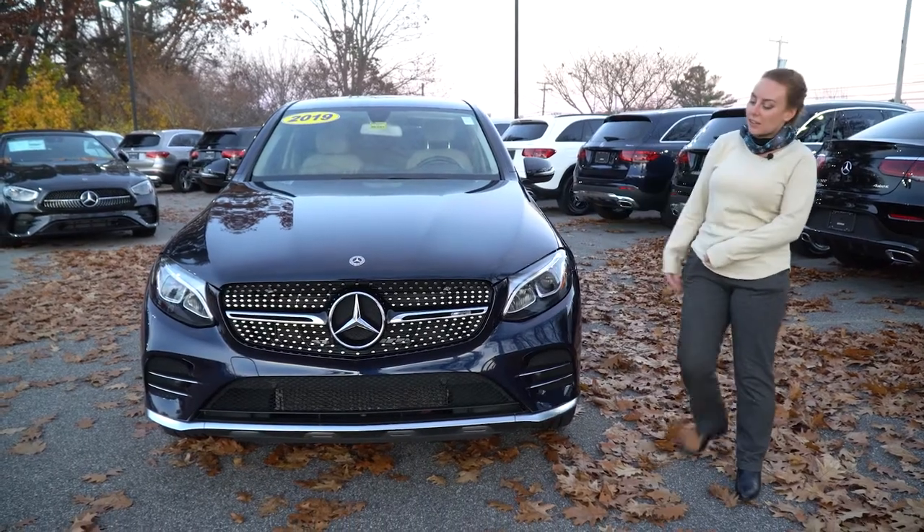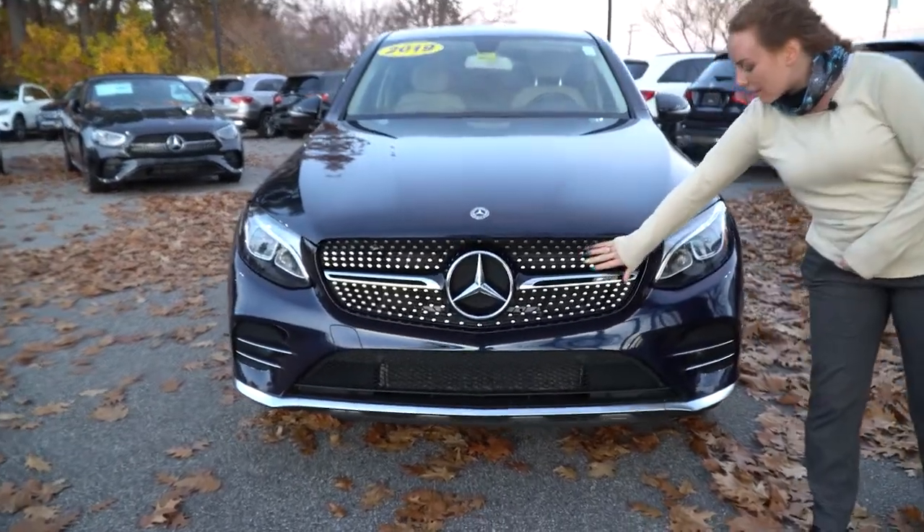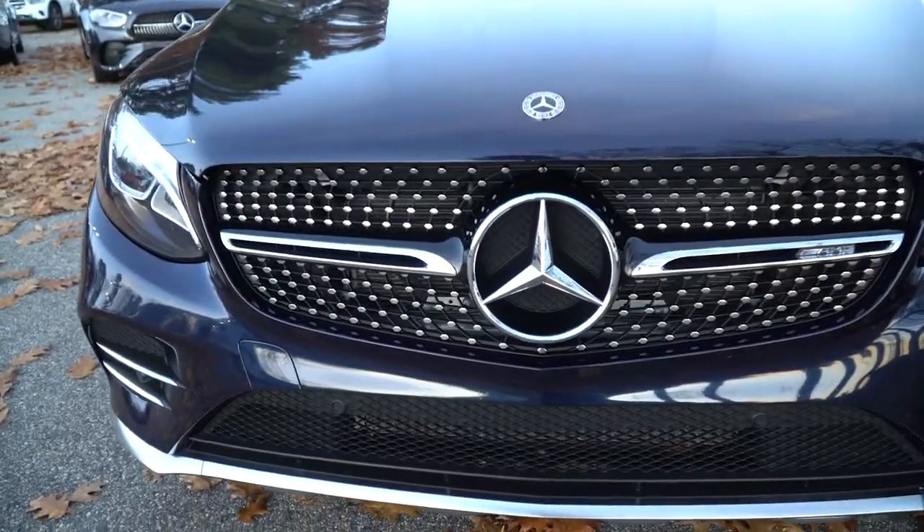It is the AMG line. So you can see here on the front, you have a single lamella with that beautiful diamond feather grille — AMG line right there.